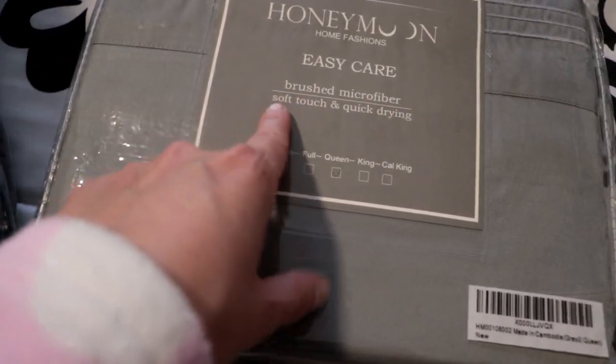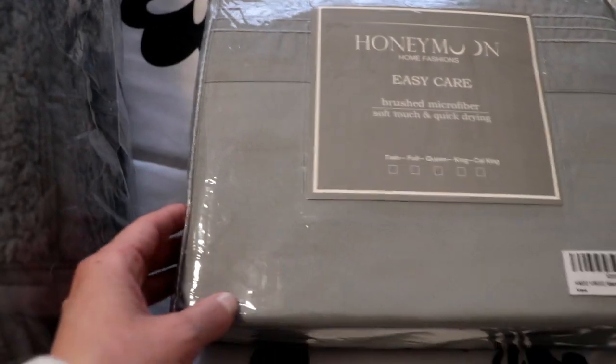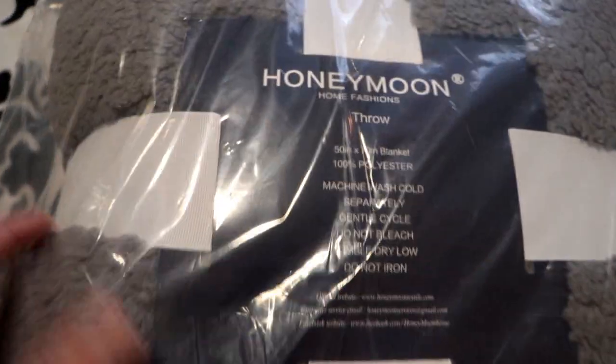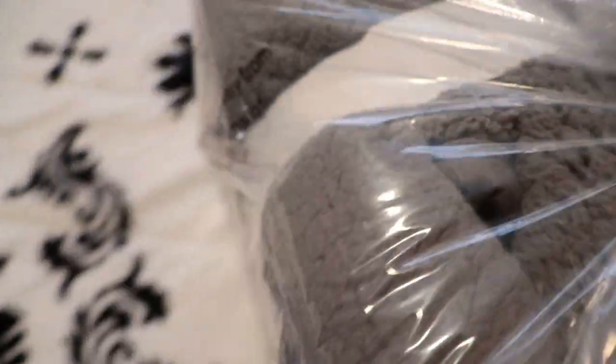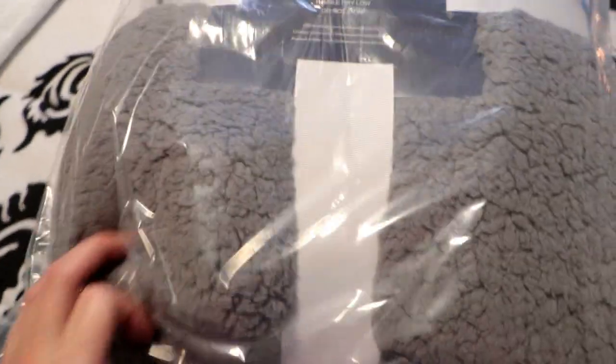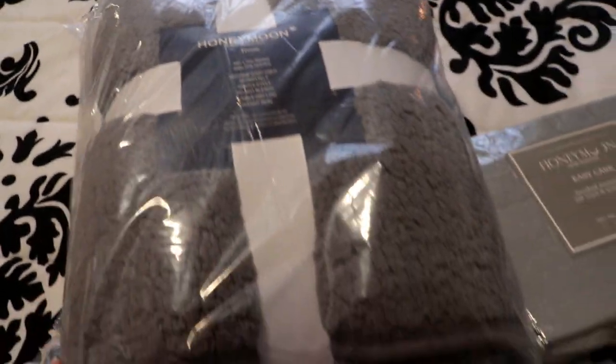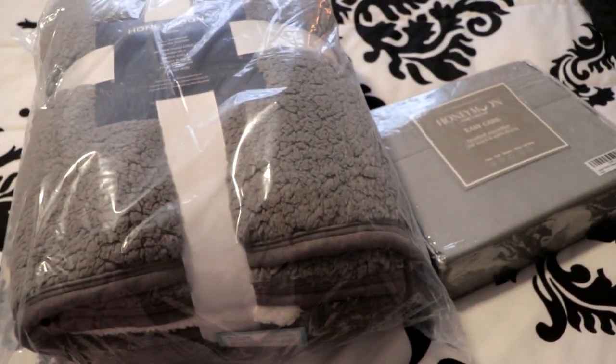These are brushed microfiber soft touch, quick drying, and easy care. I also got this Honeymoon Home Fashions Sherpa throw in gray, with a white cream shade on the other side. I'm not sure if I'm going to put it on my bed since I sleep with my white blanket, but I might just try it out. This literally just got to my door and I'm so excited — I've needed new sheets for so long.